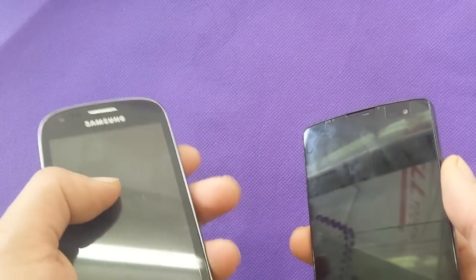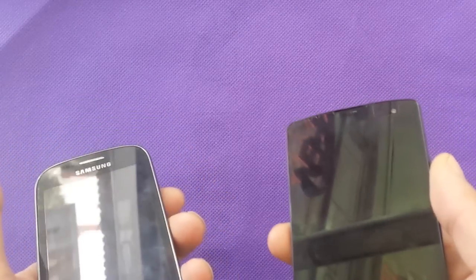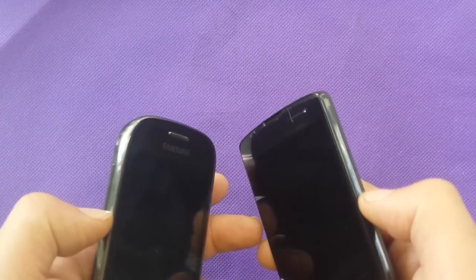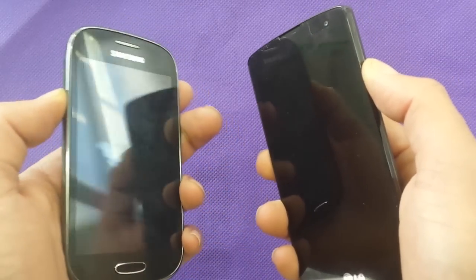They have very similar processors but one is 1.2 and the other is 1.4 GHz — so which one has the better processor? And 1 gig of RAM for both. Let me just get the two phones turned on at the same time and we'll see which one is going to be faster.